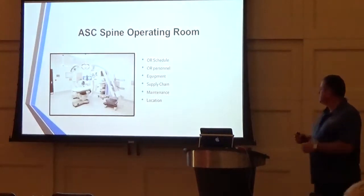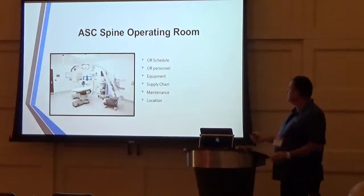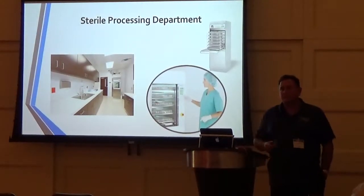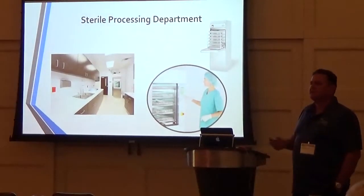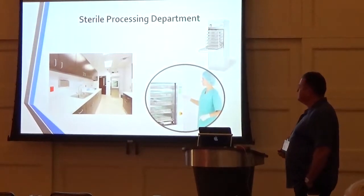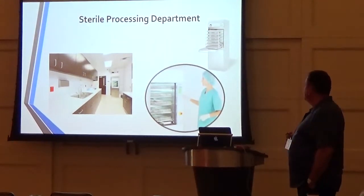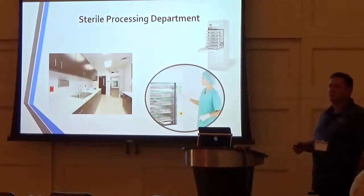Surgery centers have to have a sterile processing department, just like the hospital. We use autoclaves — you don't need ethylene oxide. Pretty much everything we do in the surgery center for spine surgery and interventional pain management can be processed in a large hospital-grade autoclave.